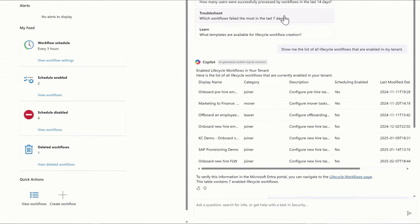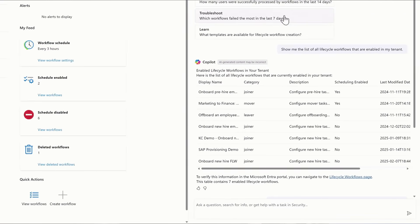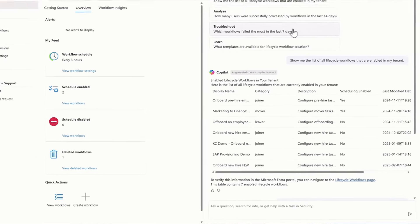Microsoft also announced an agent coming to Entra ID Governance — the Lifecycle Workflow Management Agent. This is going to help organizations manage the workflows and lifecycle connected to their users and identity management. You'll be able to get step-by-step guidance for setting up a lifecycle workflow, explore available workflow configurations, analyze the active workflow list, and troubleshoot workflow processing results. For large organizations, managing the lifecycle of all your users is really important, and this new agent will help not only to create new workflows and processes, but also to analyze and troubleshoot the ones already in place.